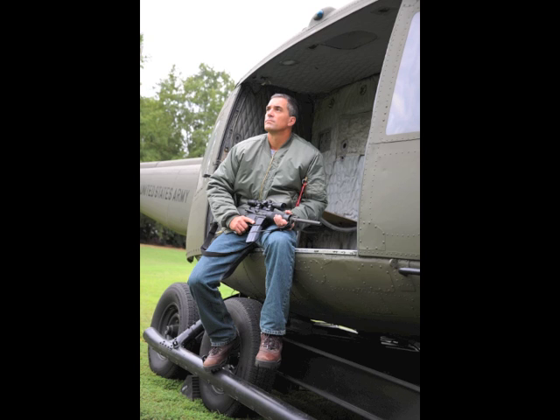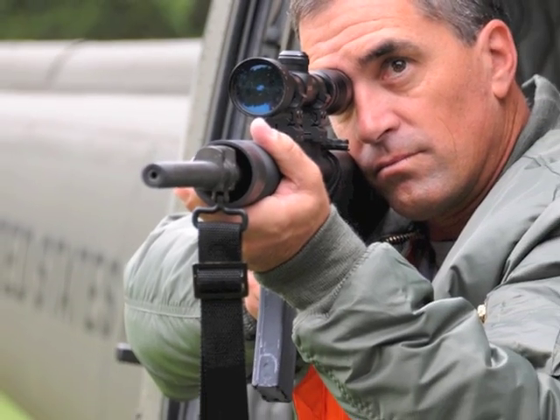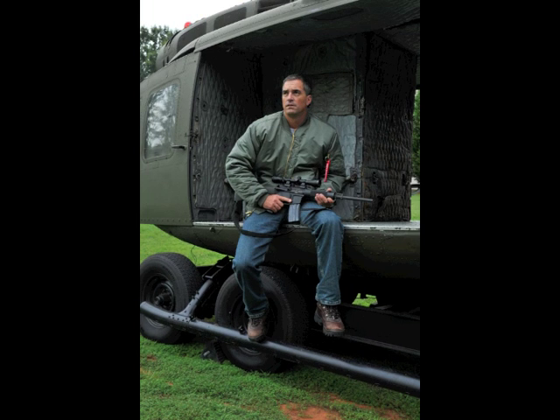The jacket is 100% nylon on the outside, with the orange reversible lining. It's got pen pockets up on the shoulder, two inside pockets, and two outside pockets with a button snap.